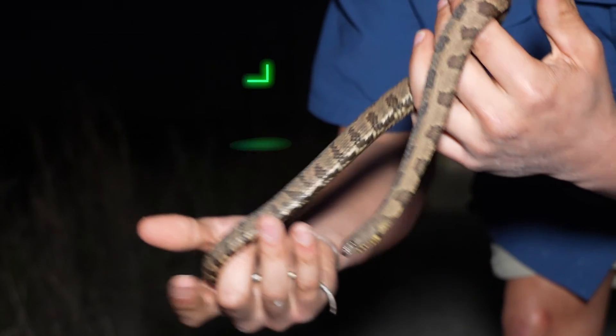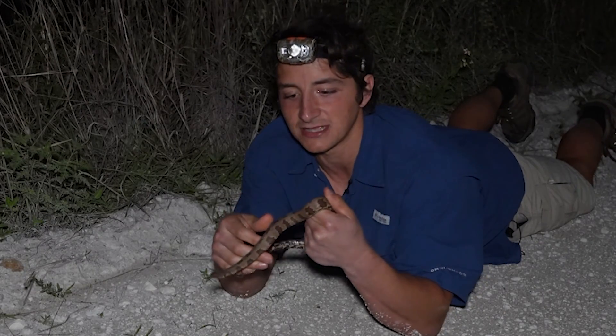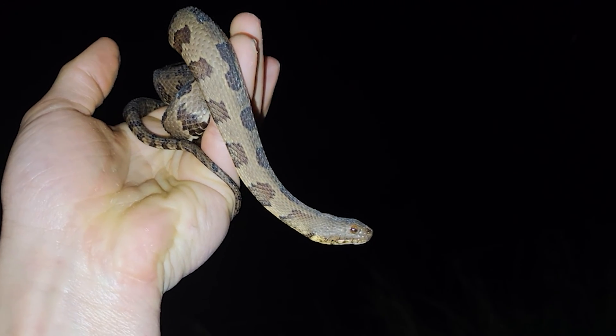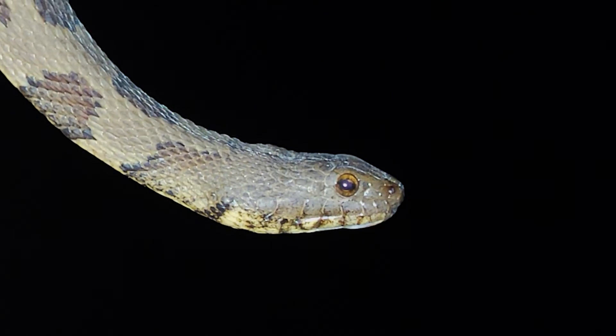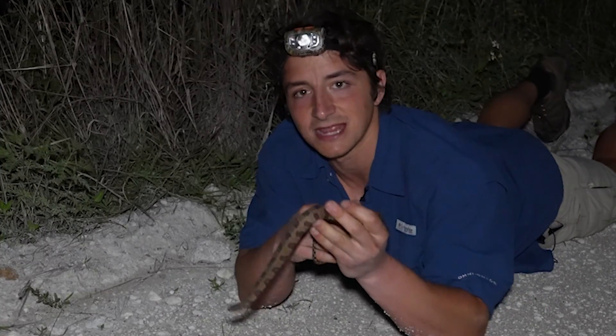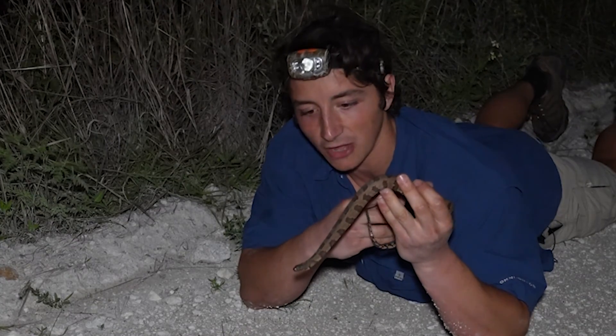This is a very, very small brown water snake. This is actually one of the largest species of true water snakes in North America, only behind the Florida green water snake and the diamondback water snake in maximum adult size. So I would say that this is probably a yearling right here.